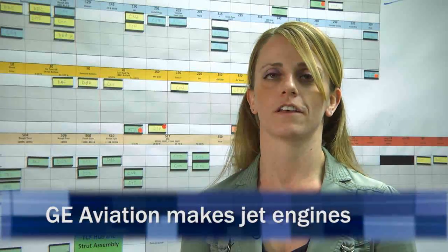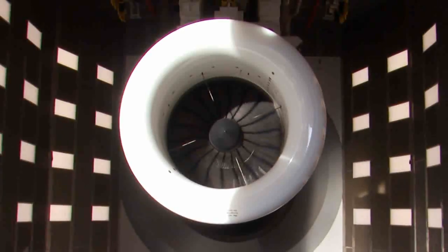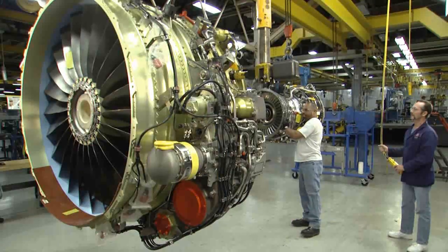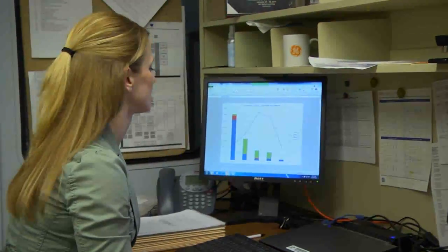The Evendale, Ohio facility is GE Aviation Headquarters. We do engine testing and development. We do manufacturing. We do assembly. We do sourcing. And we have our material support team here, as well as our corporate headquarters.